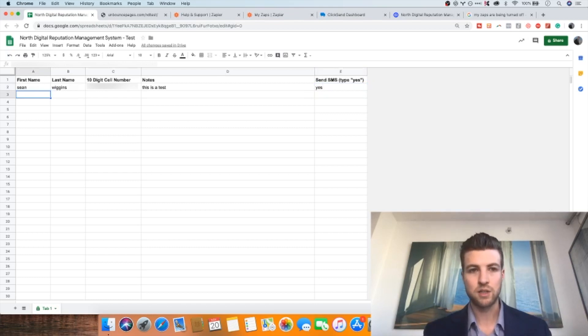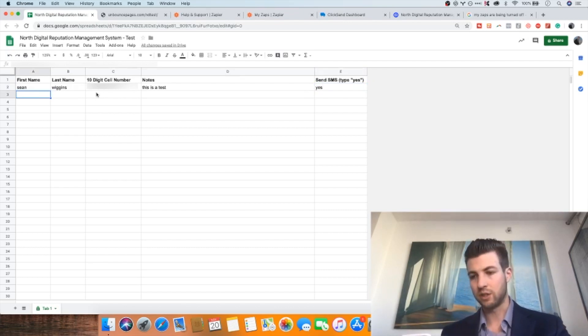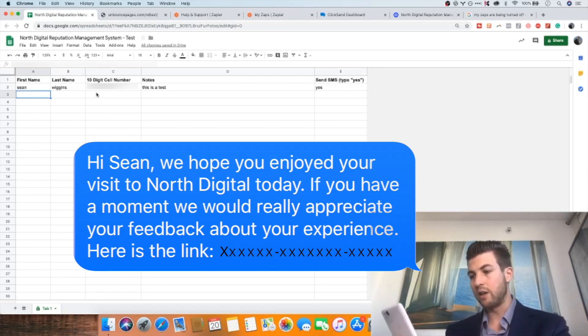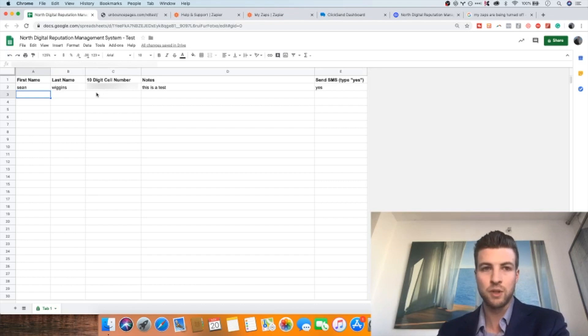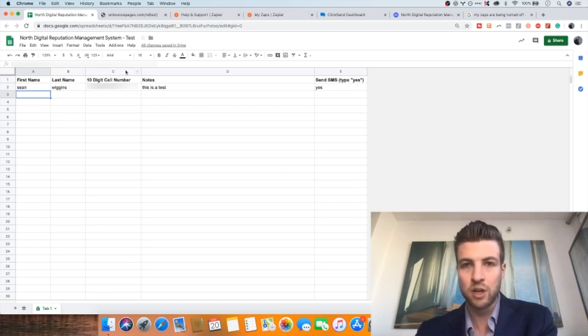You type in yes and press enter, and this triggers a text message to be sent to the customer's phone number. The text message says: 'Hi Sean, we hope you enjoyed your visit to North Digital today. If you have a moment, we would really appreciate your feedback about your experience. Here is the link.' When the person presses that link, it opens a simple landing page — and I'll show you that on my desktop now.